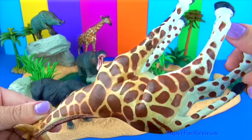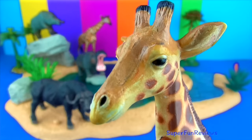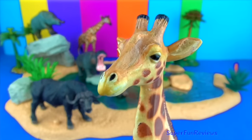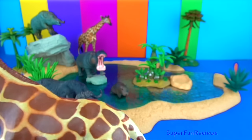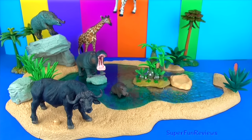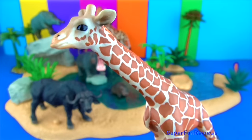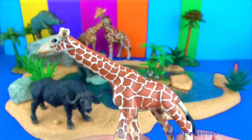Giraffes are herbivores. Their favourite food is the acacia tree and they use their long necks to reach the leaves and buds in the treetops. They use their long tongues to help pull down leaves that are growing way up high. Giraffes live in groups called towers led by an adult male. They get most of their water from their leafy meals and only need to drink once every few days. Female giraffes give birth standing up. Baby giraffes are quick to get on their feet — within 30 minutes they are standing and only hours later they are able to run with their mothers.